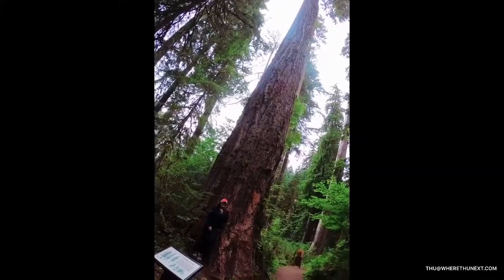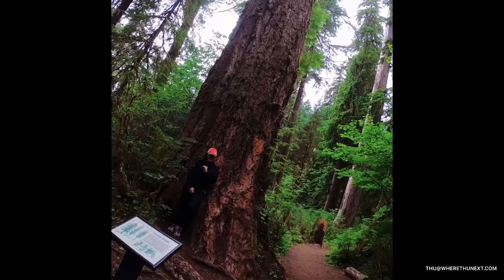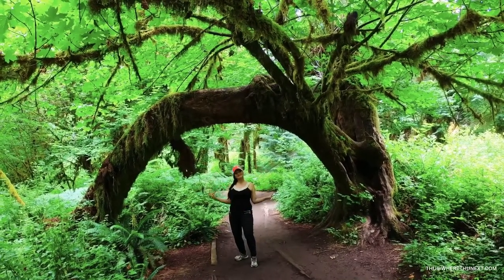Hey everybody, this is Treetop World over 200 feet tall — gotta check it out. Alright guys, checking out this cool arch.